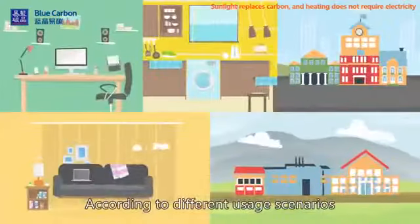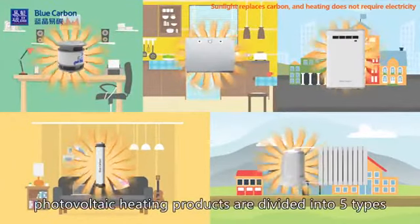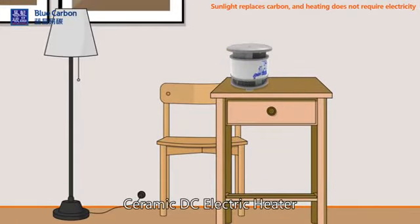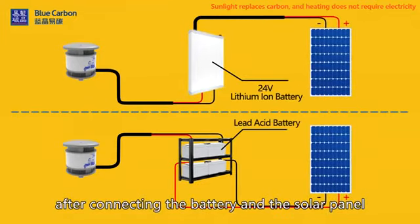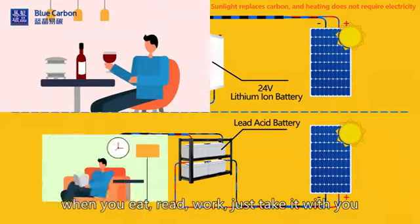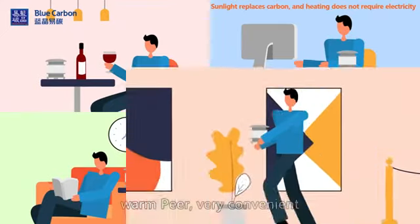According to different usage scenarios, photovoltaic heating products are divided into five types. Type 1: Mini heating products for sectional and directional heating. The ceramic DC electric heater can be used directly by your side after connecting the battery and the solar panel. DC low voltage — safe and reliable. When you eat, read, or work, just keep it with you. Warm and very convenient.